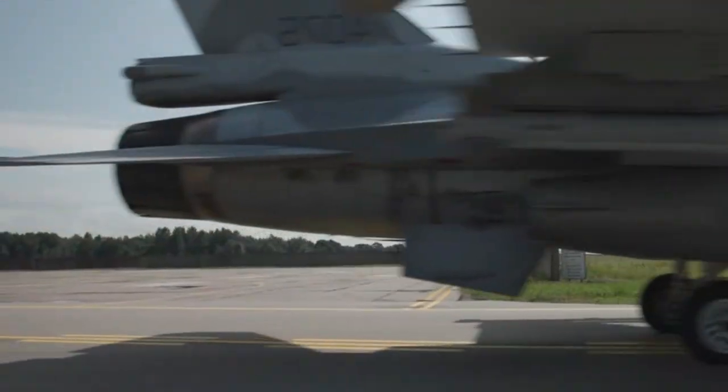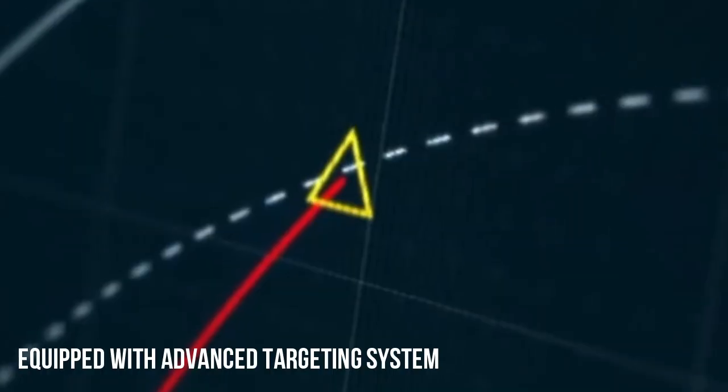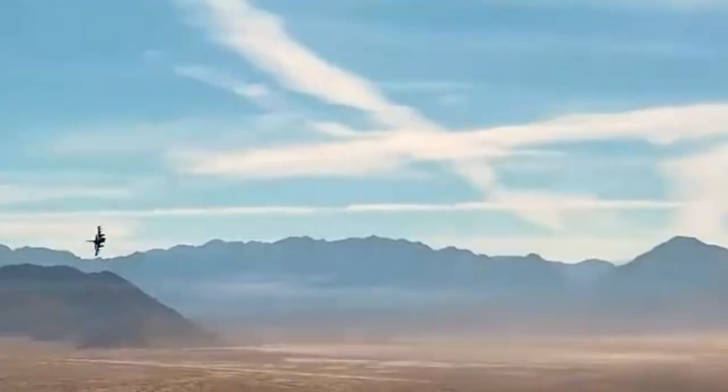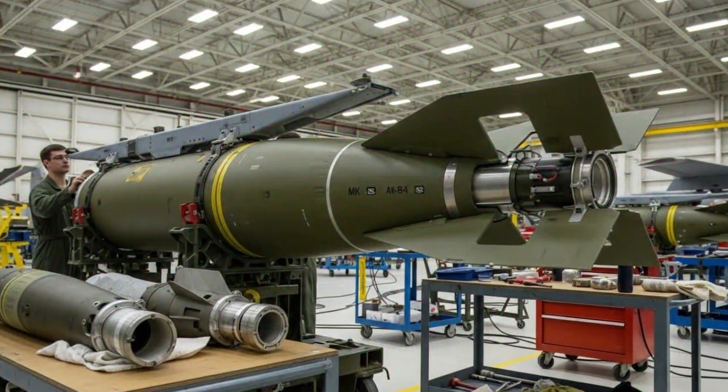In modern warfare, these limitations pose a significant challenge. Military operations now demand high precision to minimize civilian casualties and damage to non-military infrastructure. Therefore, converting conventional bombs into smart bombs has become a strategic necessity to address this challenge.